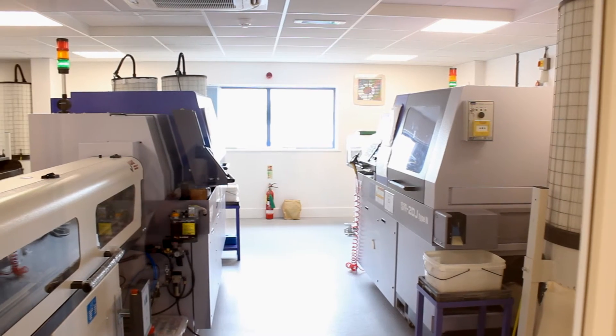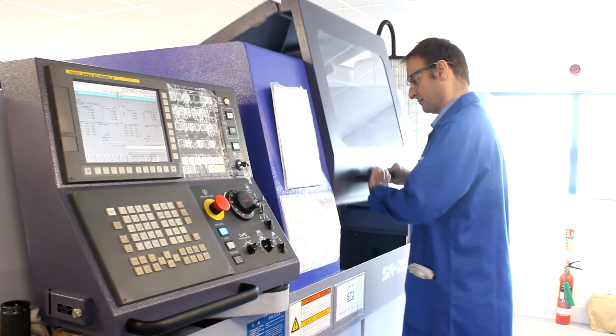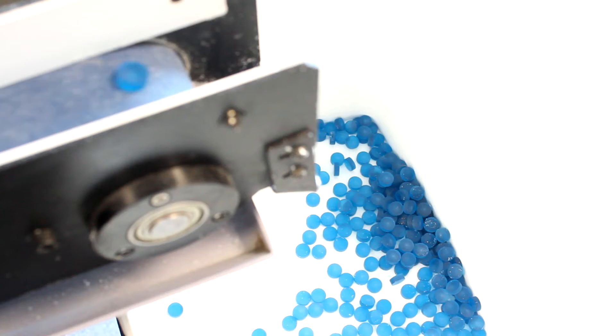We approached Star Micronics with this project and said, can you help us? They gave us the technique we should be using, the machinery we should be using, and we worked together with Star for quite some time. We produced very good quality product — repeatability was outstanding.